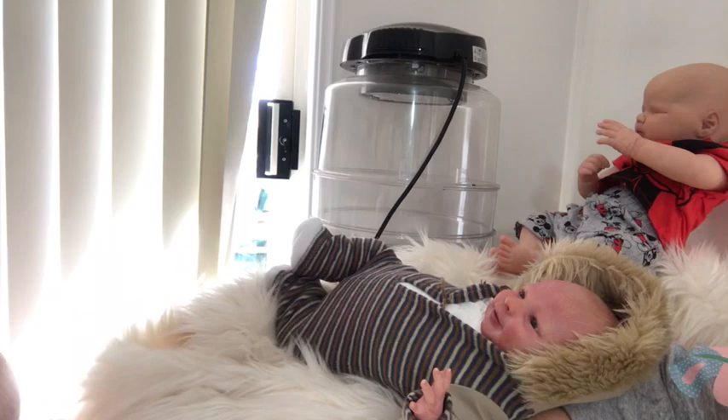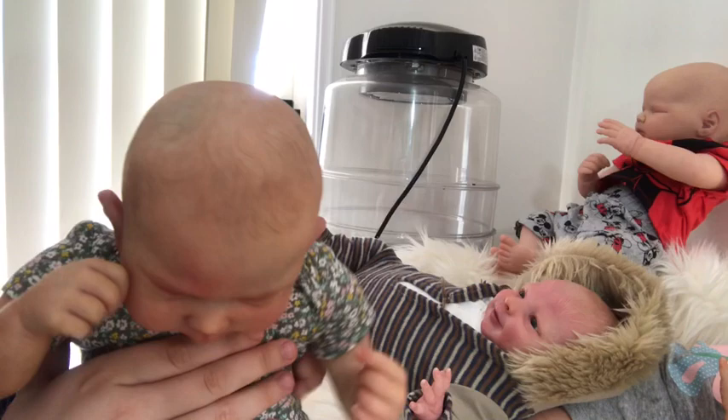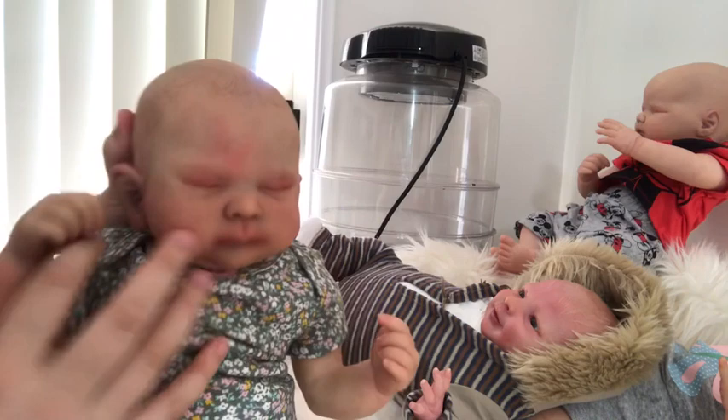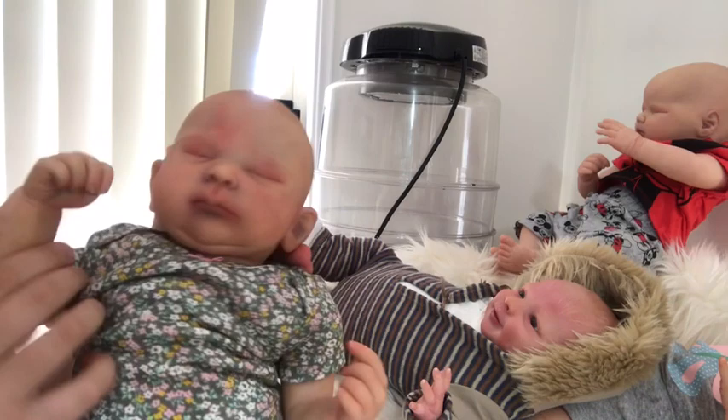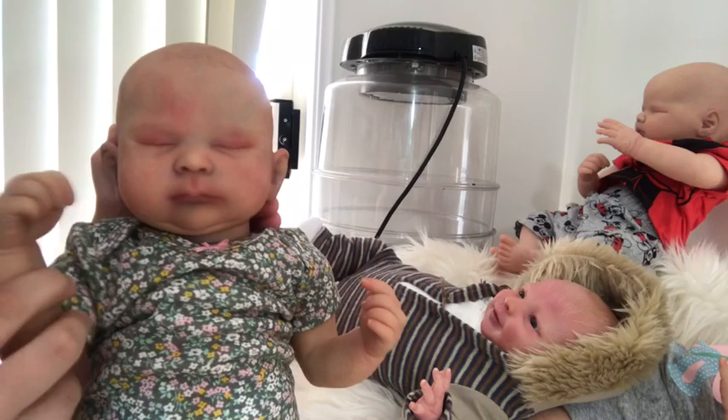Next up we have Sienna Ray by Cassie Brace — I've become a real Cassie Brace fan lately as you can probably tell. She's painted by me, she's got painted hair and veins on her face. She is for sale. She's got nail tips and light glossing on her lips, nose, eyes, and ears.